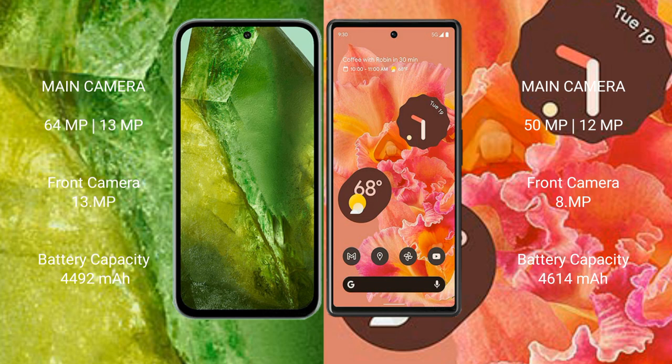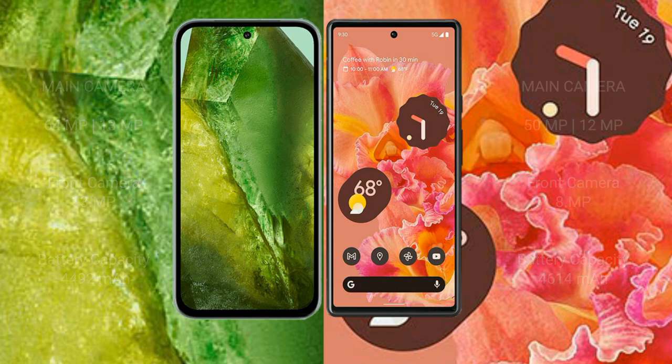Google Pixel 8a has a 4492mAh battery with 100W fast charging support. Google Pixel 6 has a 4614mAh battery with 21W fast charging support.